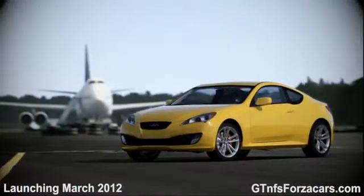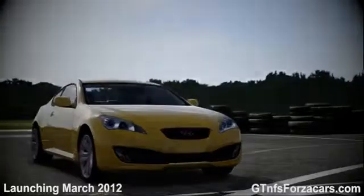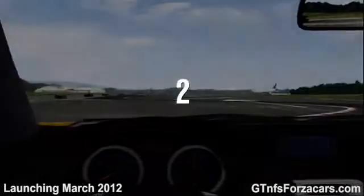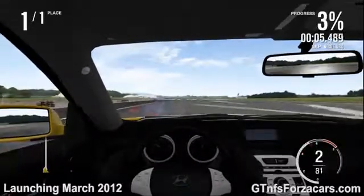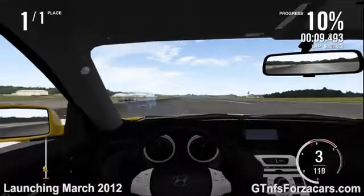This is the 2010 Hyundai Genesis Coupe from Forza Motorsport 4, and today we are doing a 1 mile drag on the Top Gear Test Track. The 2011 Mazda RX8 R3 completed the drag in 37.771 seconds.